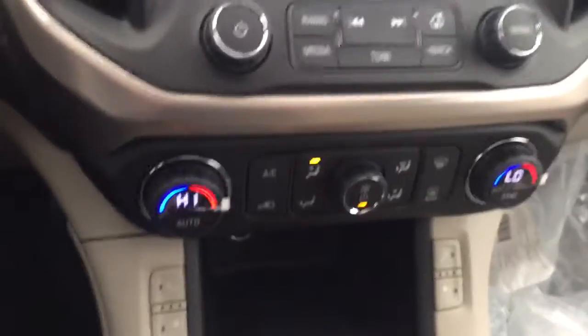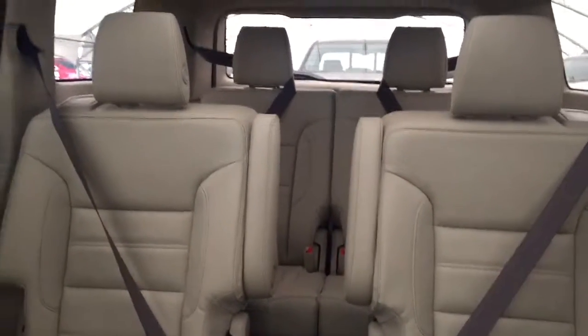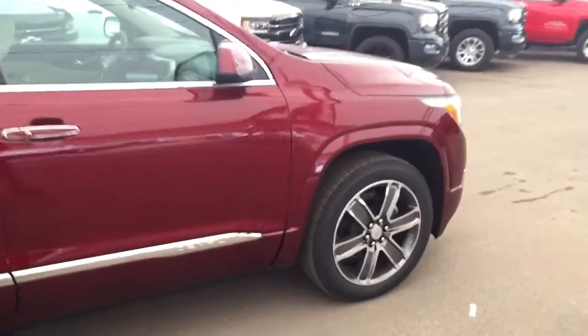Temperature controls with heated seats, comfortable seating for six with plenty of rear cargo space, two panel sunroof and much more. So don't miss out, hurry in or give us a call today at Davis Chevrolet to book your test drive.